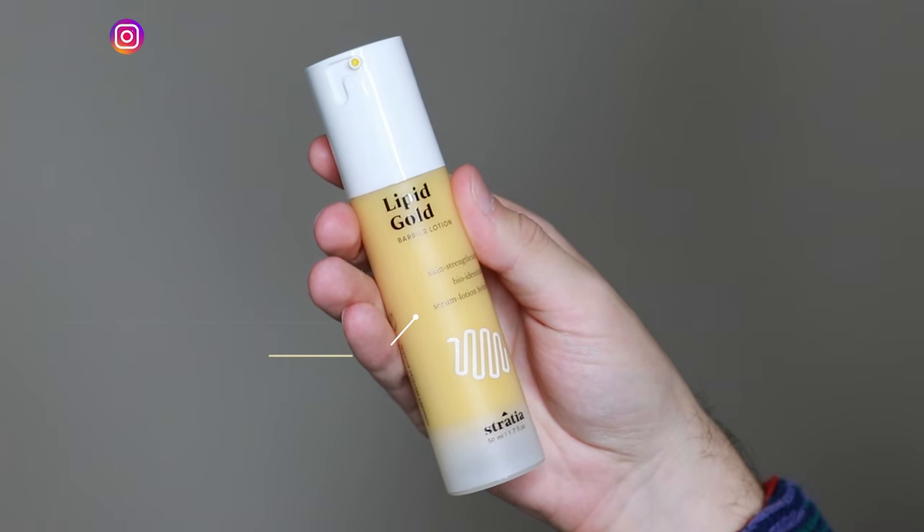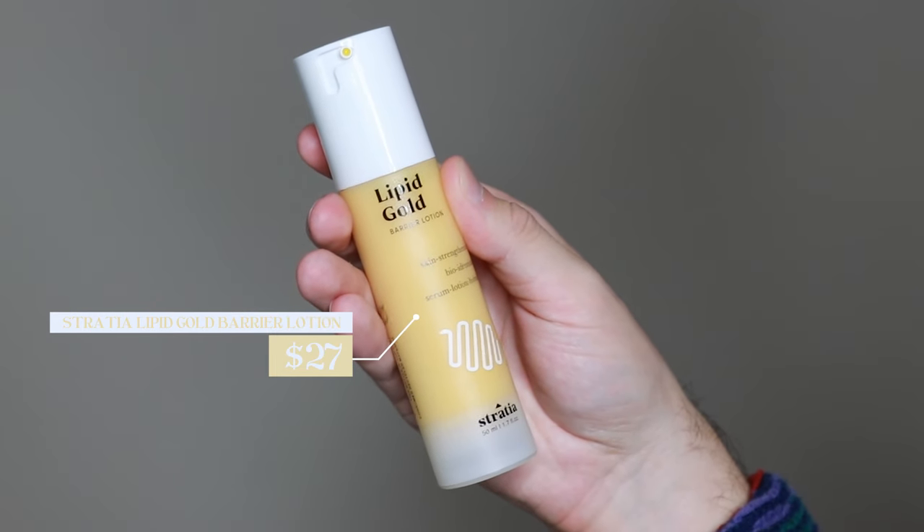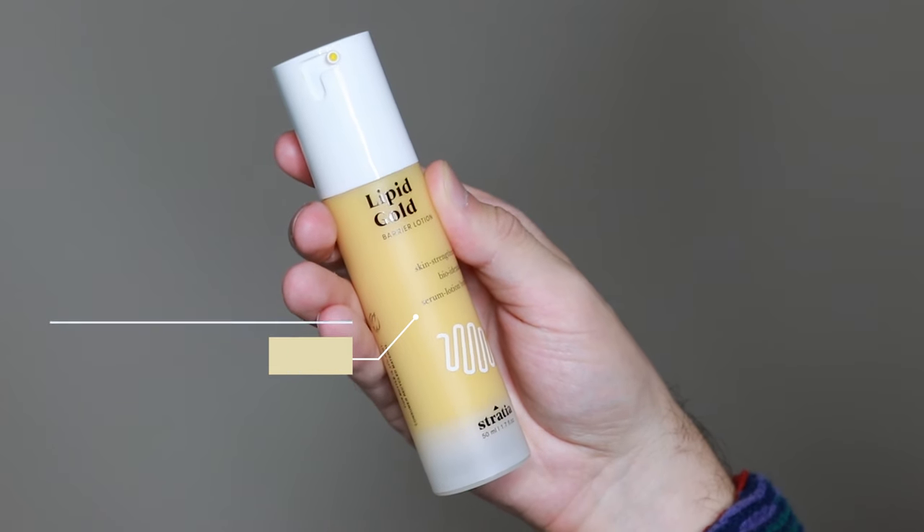Hi everyone, my name is Alex. Today I'm going to be trying the Stratia Lipid Gold Barrier Lotion. This product comes in two sizes: the 50 milliliter retails for $27 and the 100 milliliter retails for $51. I tried out the smaller version because this is a first impression, and it's also the first product I'm trying from this brand.